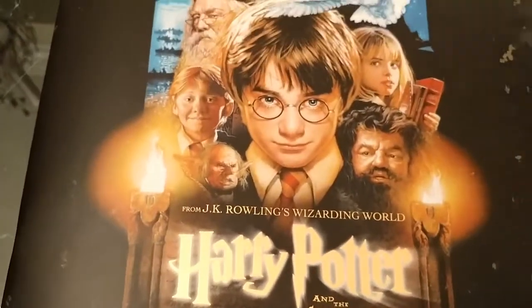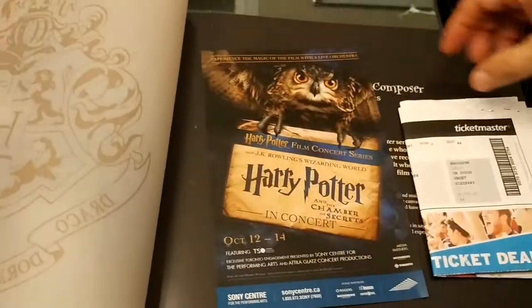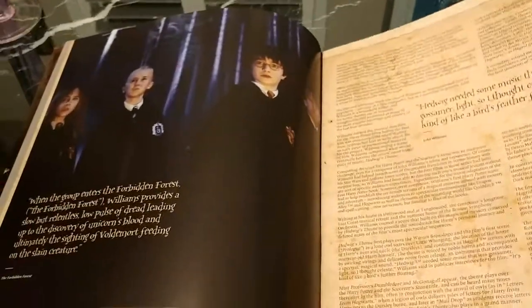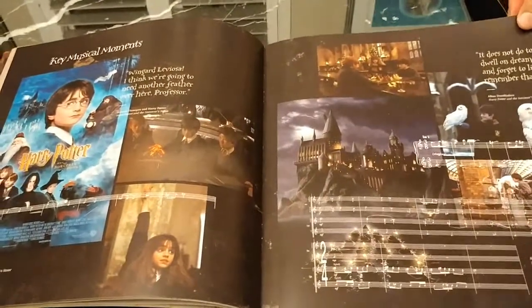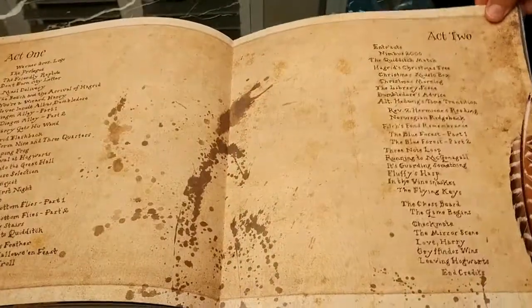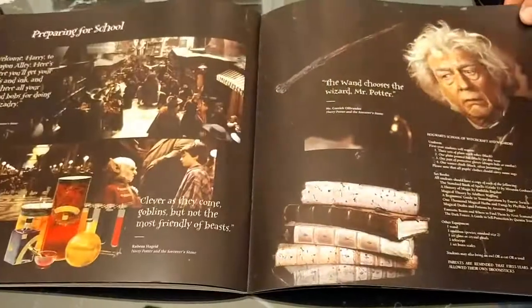This is a program from the Harry Potter in Concert — Philosopher's Stone, though this is American so it says Sorcerer's Stone. We went to see it with the Toronto Symphony Orchestra, which was a really amazing experience. We have signed posters from the conductor — we bought tickets for a meet-and-greet with the conductor before the show.